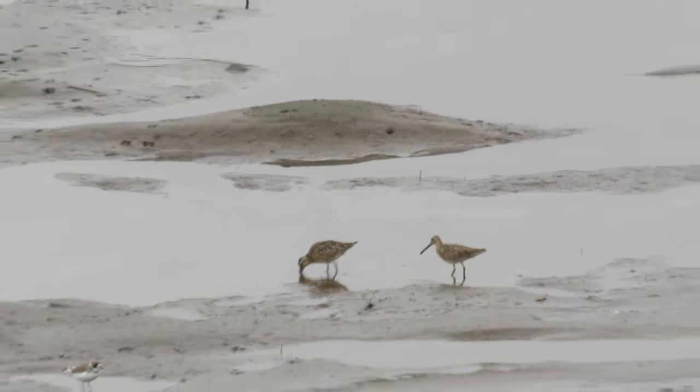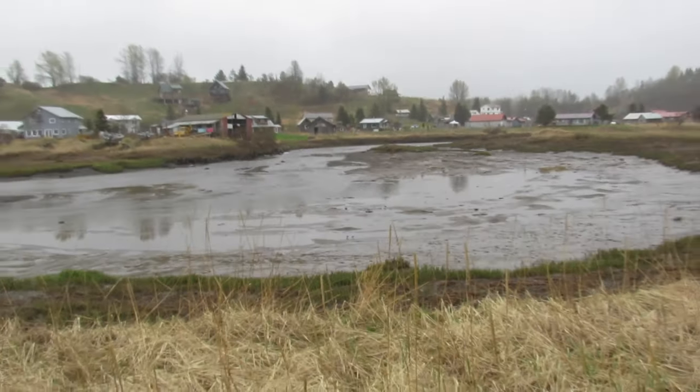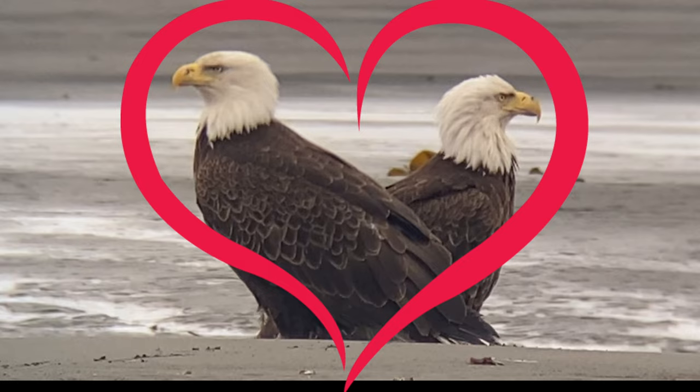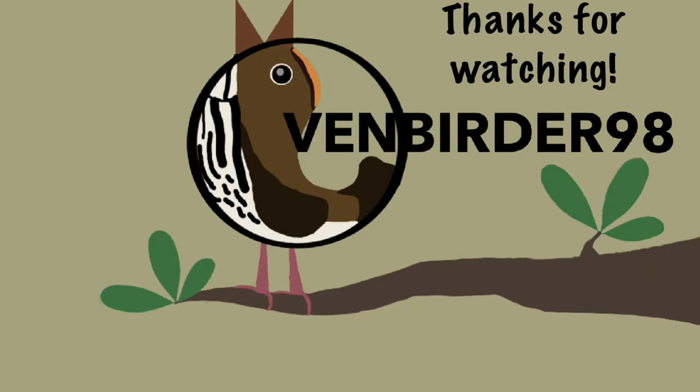It was now time to head to our next major destination: Seward. Our first 24 hours in Alaska had been fulfilling on many levels, including the dramatic scenery and amazing birding opportunities. I must admit that, unsurprisingly, I had already fallen in love with Alaska. Stay tuned for Part 2, where we visit Seward and Kenai Fjords National Park. Make sure to subscribe to the channel and click the notifications button to know when the next videos release.